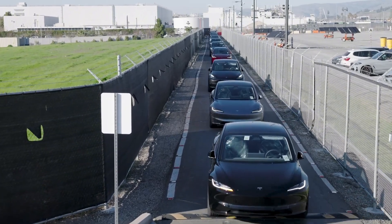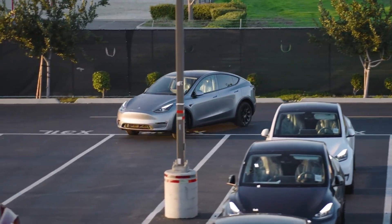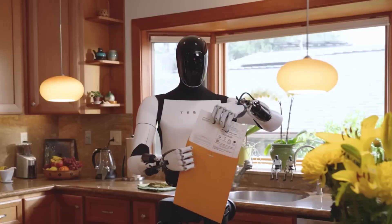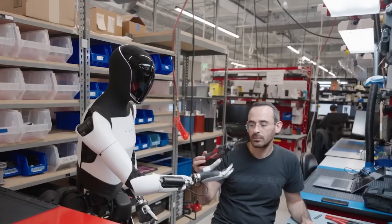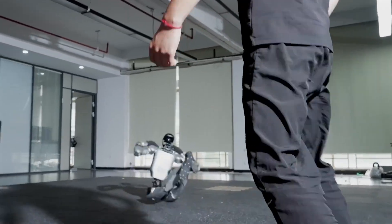That kind of learning could create a self-improving robot network that becomes smarter with every movement. But that's the future. Right now, Optimus still moves inside controlled labs, performing rehearsed sequences. It's showing stunning progress, but not yet ready for messy, unpredictable, real-world jobs. G1 might not be as smart or elegant, but it's tougher, cheaper, and already out in the field.